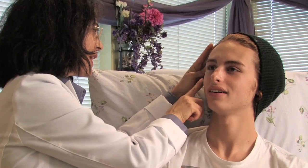Hi, I'm Dr. Lisa Bennis, dermatologist in Los Angeles, California, and today I'm going to talk to you about how to prevent acne scarring.